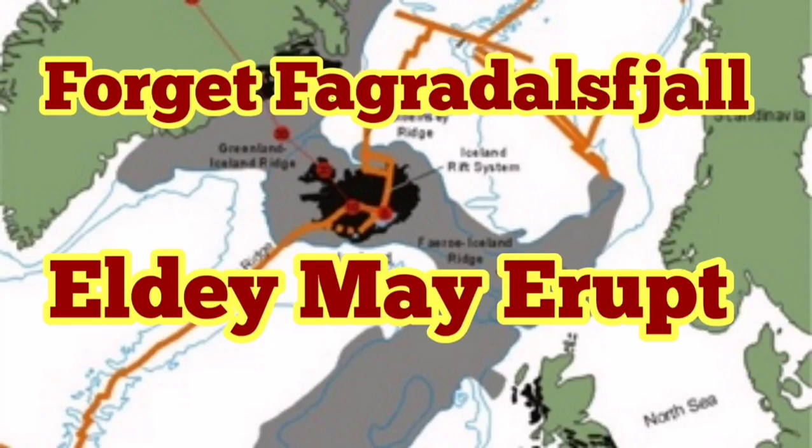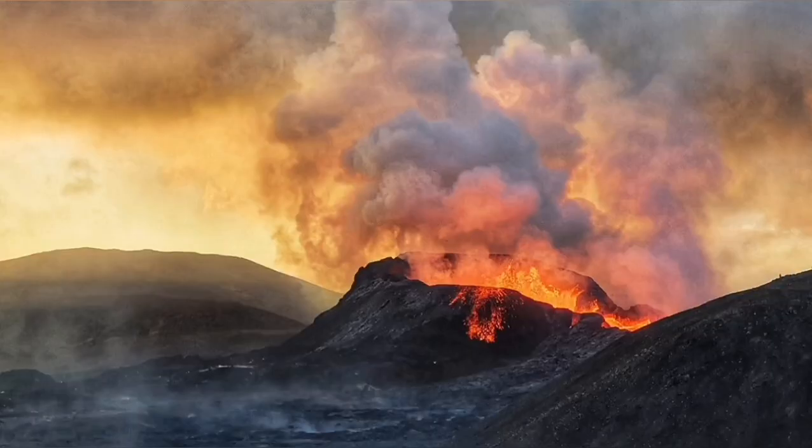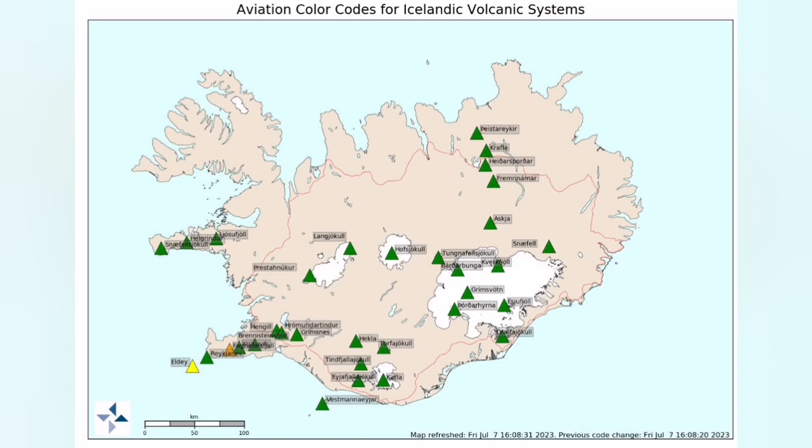Everybody is now looking at the Figuridesma volcano — looking at the cameras, the charts, harmonic tremors, earthquakes, movements of the magma, and 3D models to see when this volcano will erupt on land. It is not going to erupt that quickly; as you can see, the eruption is a little bit delayed.